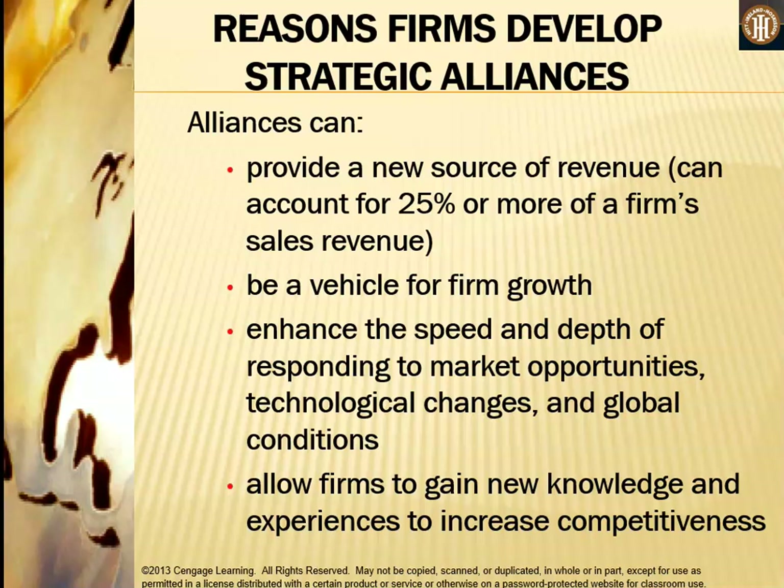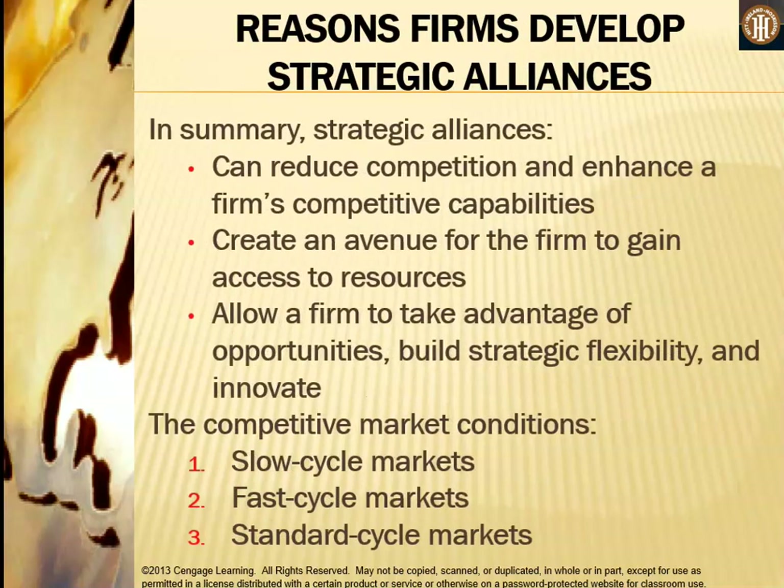Strategic alliances can be a vehicle for the firm's growth, enhance the speed and depth of responding to market opportunities, technological changes, and global conditions, and allow firms to gain knowledge and experiences to increase competitiveness. In summary, strategic alliances can reduce competition, enhance competitive capabilities, create an avenue for access to resources, and allow a firm to take advantage of opportunities that build strategic flexibility and innovate.